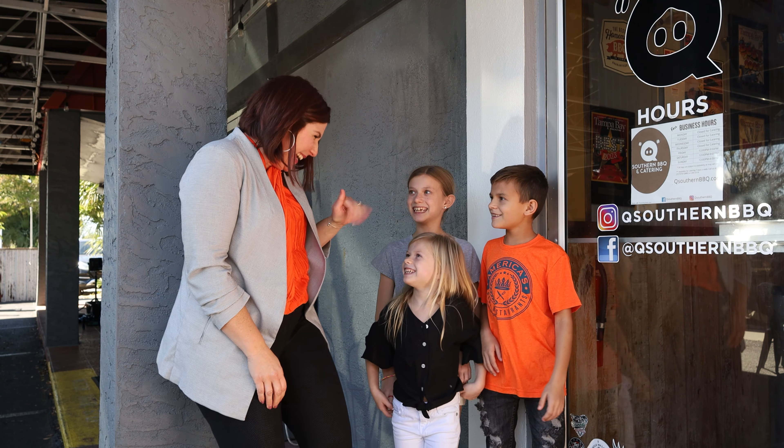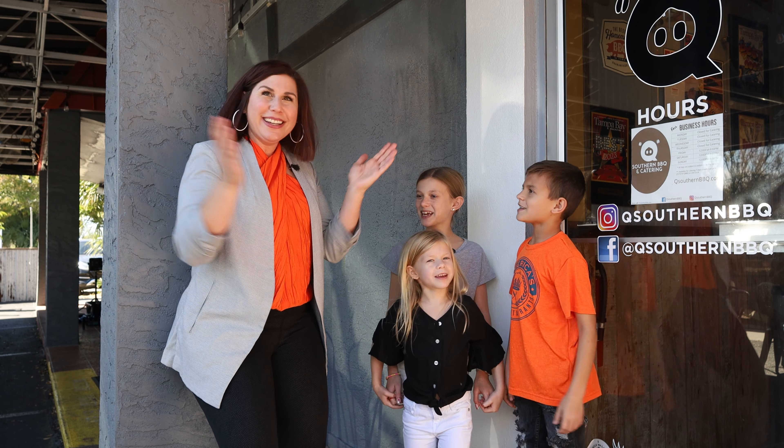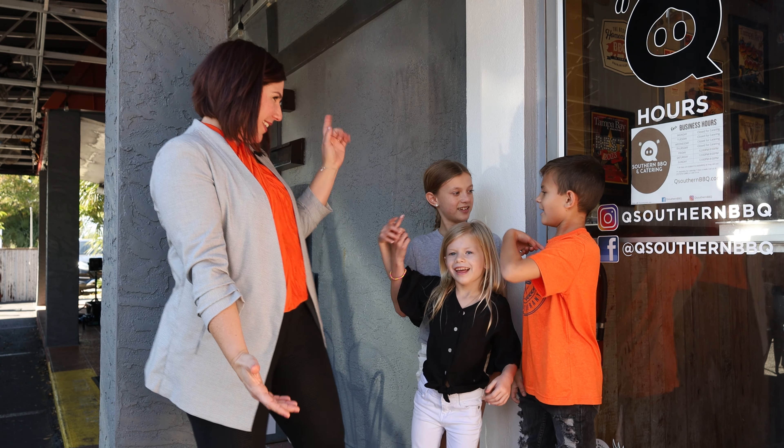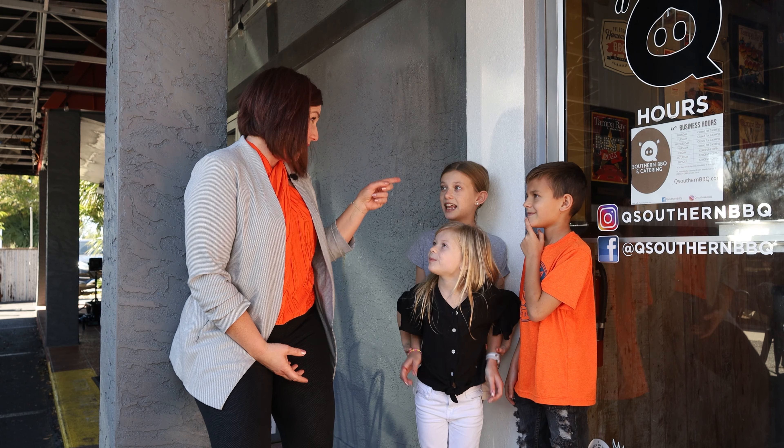Hi, Jacqueline. So where are we? Q Southern Barbecue. And who are you? Aviana. Do you guys just hang out here sometimes? No, it's my dad's restaurant. So what are your favorite things to eat at your dad's restaurant? Mac and cheese. I like potato tots. I like the ribs and the mac and cheese.